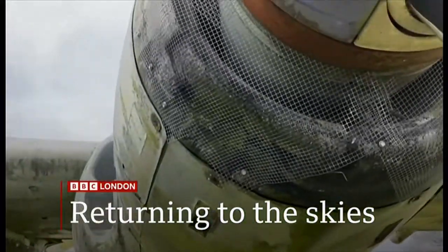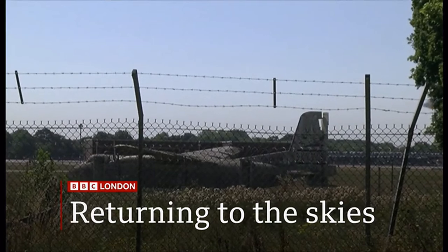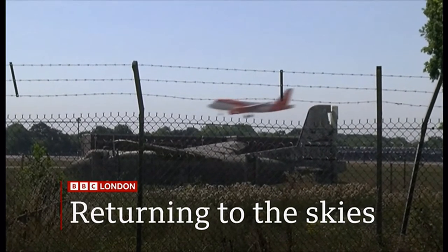Back from the brink — we hear from campaigners hoping to restore a rare old plane lying abandoned at Gatwick Airport. If you've flown in or out of Gatwick over the last few years and had a glance out of the window, you may have noticed an abandoned aircraft near the runway. It's one of only four very rare planes and it's currently in a bit of a sorry state, but campaigners are trying to save it from the scrap heap, as Charlie Rose reports.